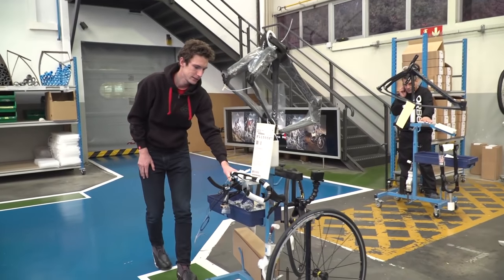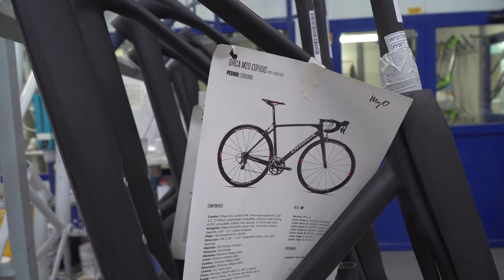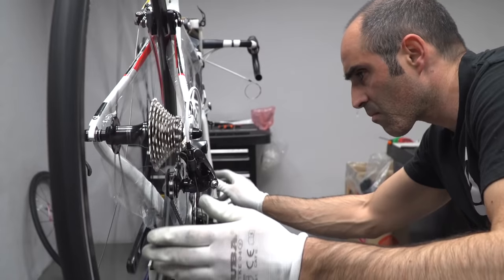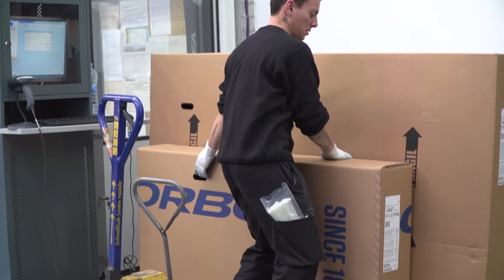After quality control, the frame then gets put on a production trolley. All your equipment choices are listed on the ID tag. Someone picks it and then one person builds the whole bike. Then it's boxed up and shipped out. I'm getting mine sent to the GCN offices — let's wait and see.